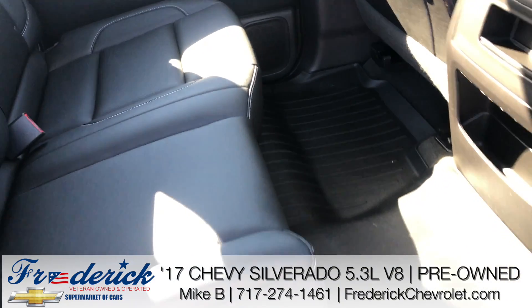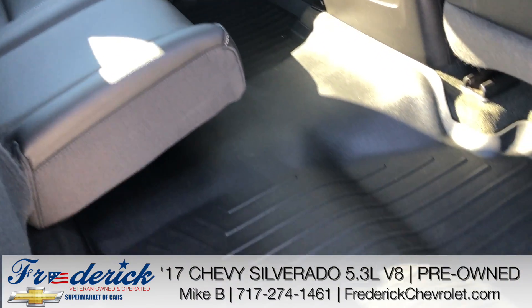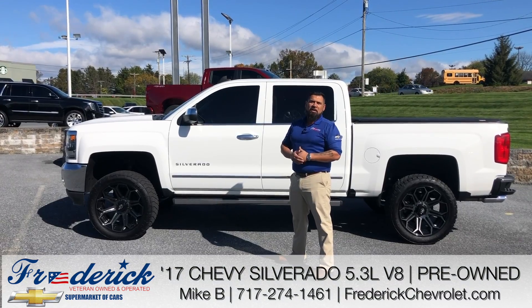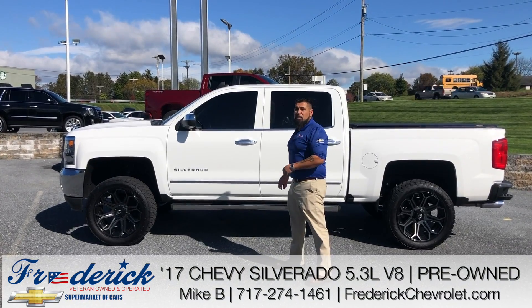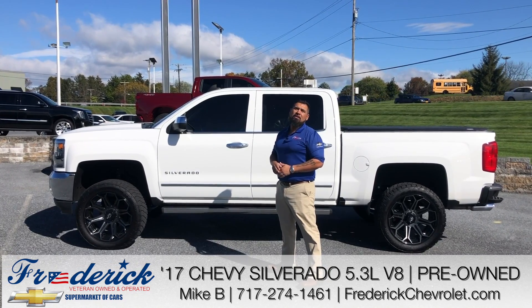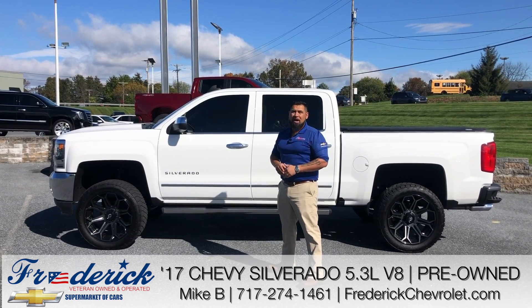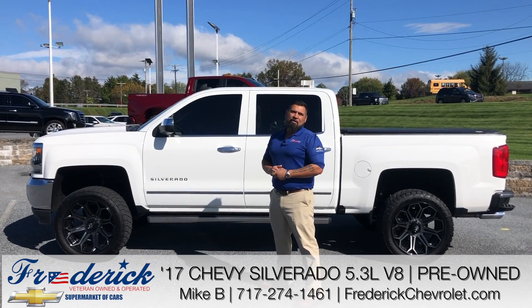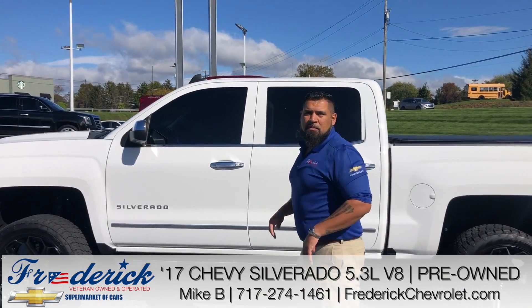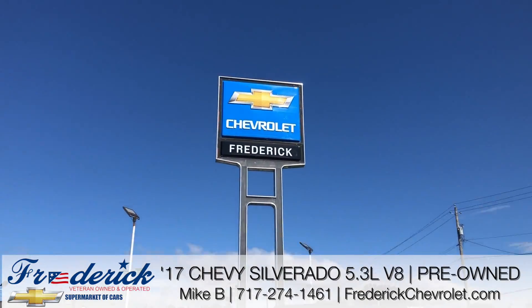And rear under seat storage capability. You'll also see the aftermarket all-weather floor mats that will protect your carpeting. Okay guys, once again Mike here at Fredericks Chevrolet. If you want more information on this vehicle, feel free to give me a call — it will go quickly. Our number is 717-274-1461, extension 1131. Or visit our website FrederickChevrolet.com for all of our new and used inventory. We'll be glad to see you — thank you.